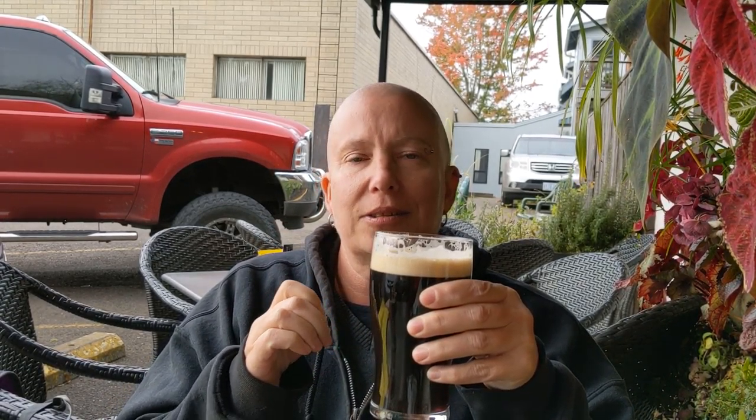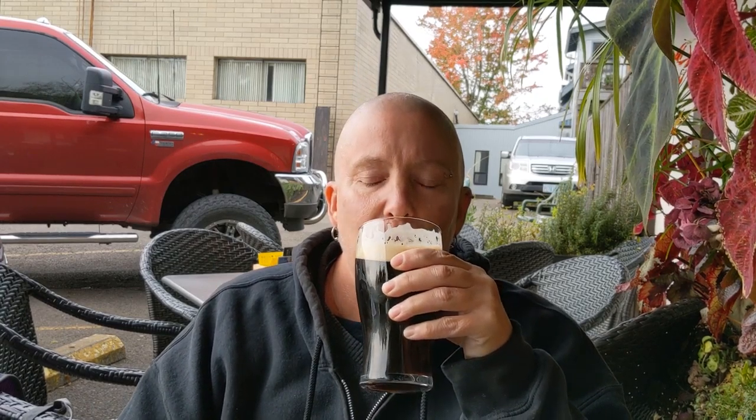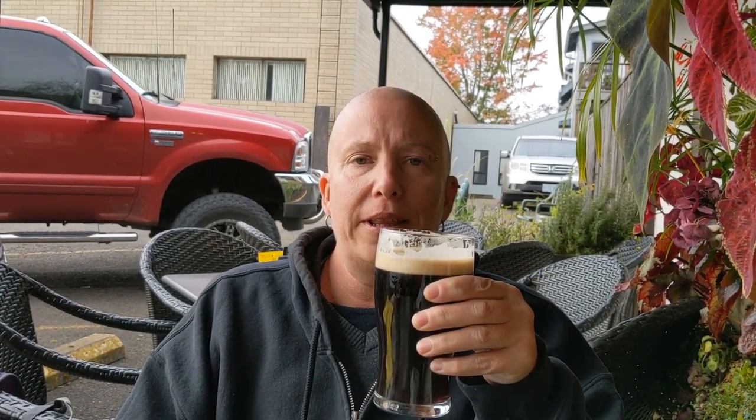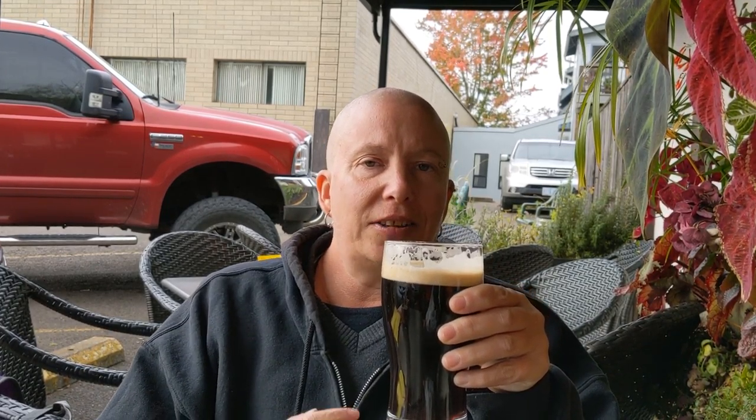On nitro this is smooth as silk and definitely has a lovely heft to it. I think I'm really going to enjoy this one. This is definitely going to be one for people who love porters on nitro. It's not too expansive but it's definitely got an interesting, lovely roastiness to it that is just gently curved around.